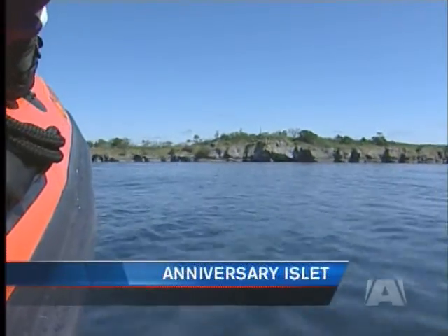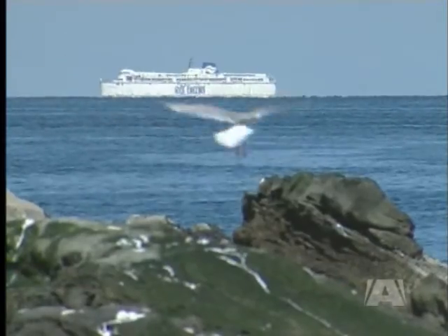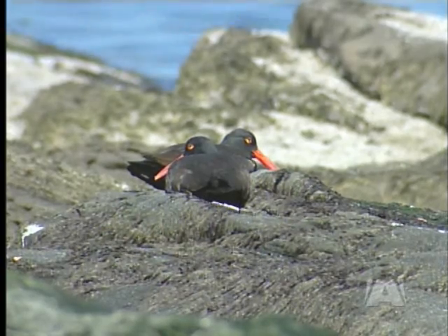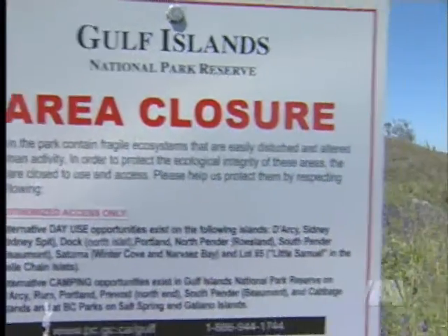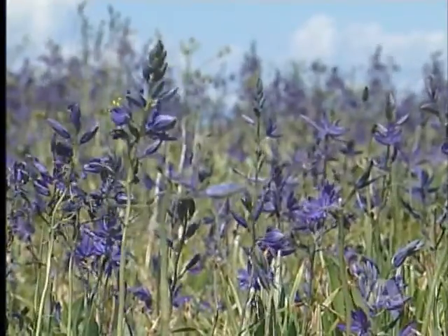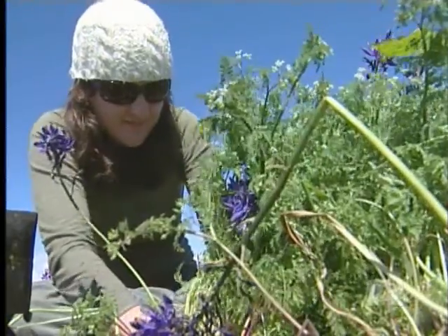Anniversary Islet is a tiny gem in the Pacific. It's part of the Gulf Islands National Park Reserve and is off limits to the public unless you have a permit. This sensitive ecosystem is home to several native plant species including camas and Indian paintbrush.